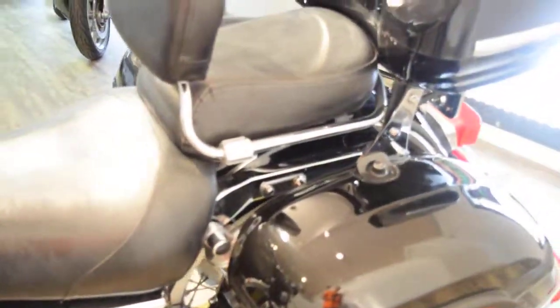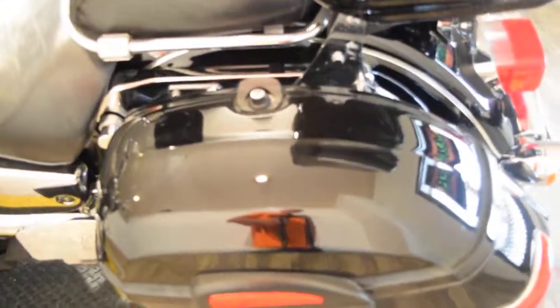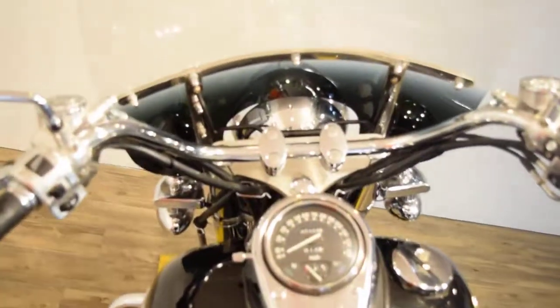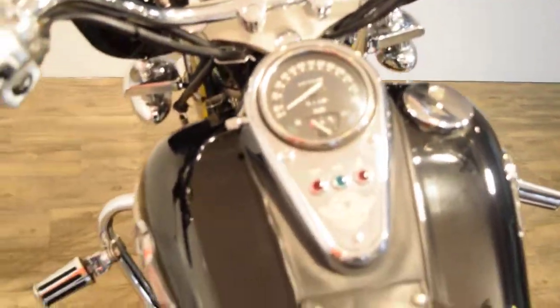You can see this bike and more bikes like it at monsterpowersport.com — we've got about 300 bikes in stock. You can call us at 847-526-0500. We do out-of-state financing, we sell bikes to people all over the world, we assist with shipping, and we use haulbikes.com.